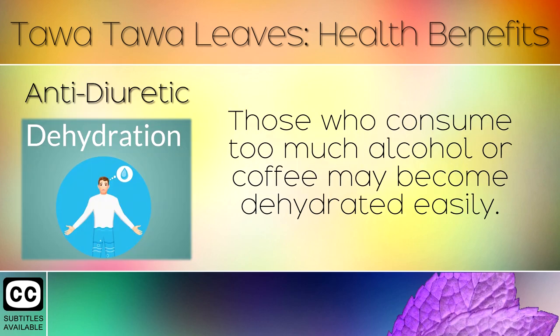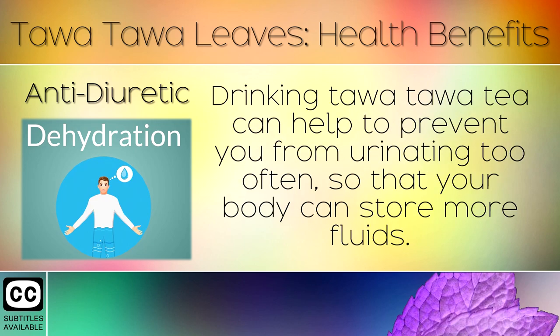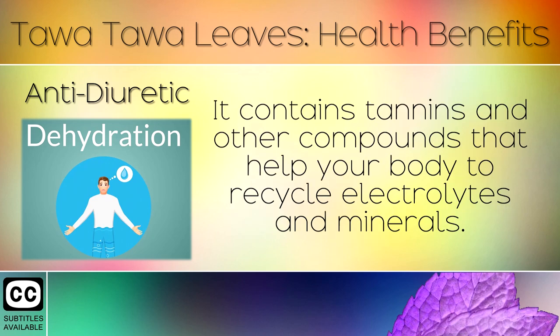5. Antidiuretic. Those who consume too much alcohol or coffee may become dehydrated easily. Drinking Tawa Tawa tea can help to prevent you from urinating too often, so that your body can store more fluids. It contains tannins and other compounds that help your body to recycle electrolytes and minerals.